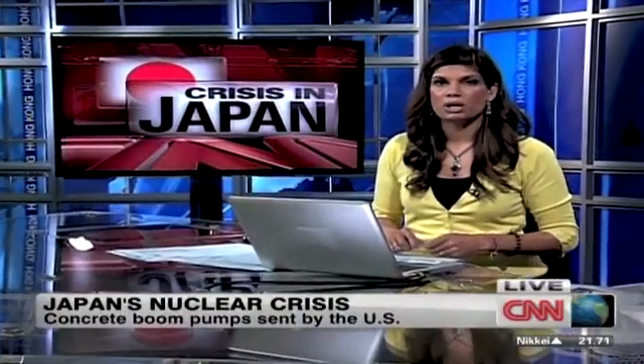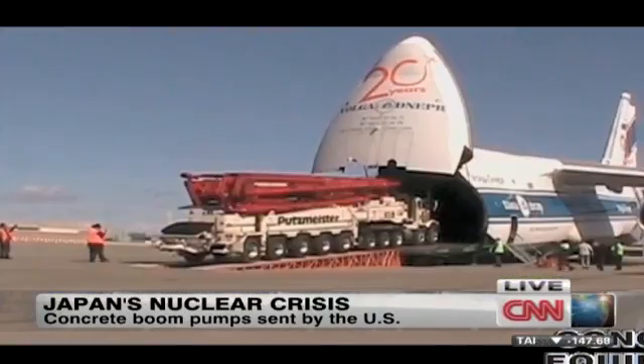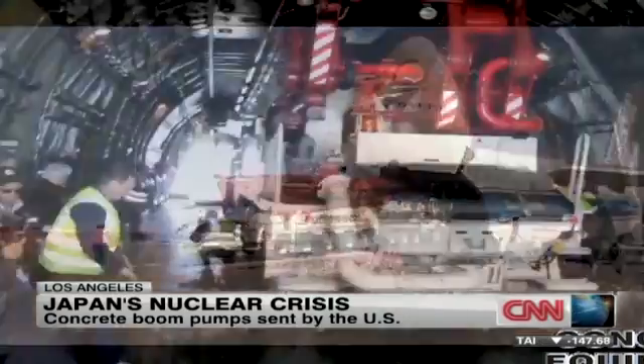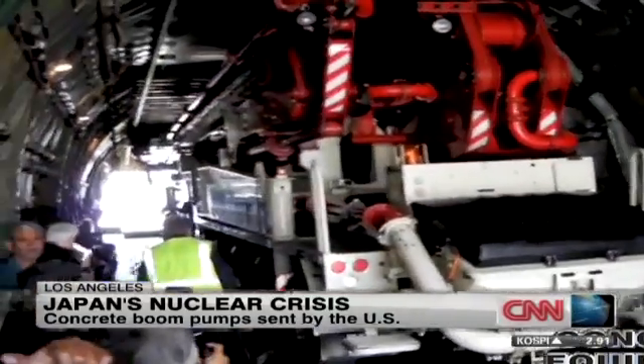Two of the world's largest concrete boom pumps, sent by the United States to help with the nuclear disaster, have now arrived in Tokyo. The pumps are normally designed for concrete, but they will be used to pour tons of water an hour on the damaged reactors at the Fukushima power plant.